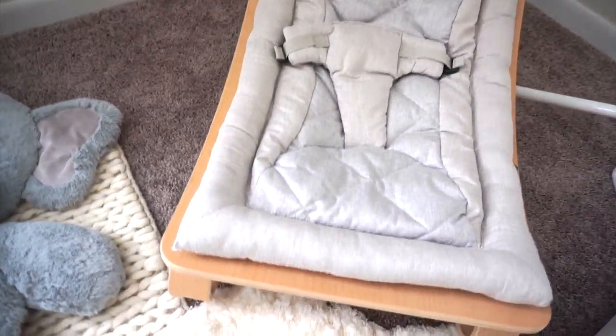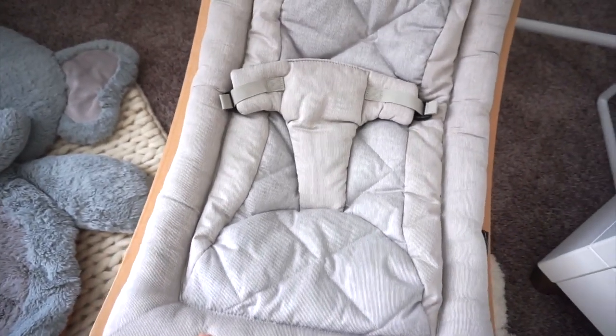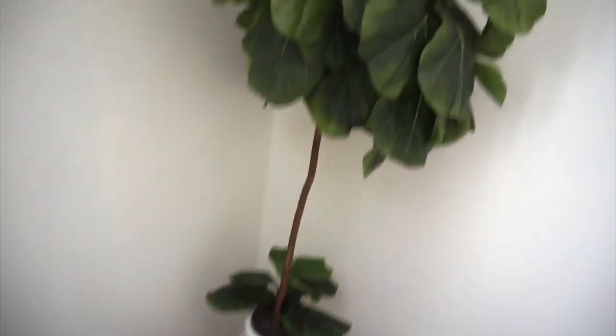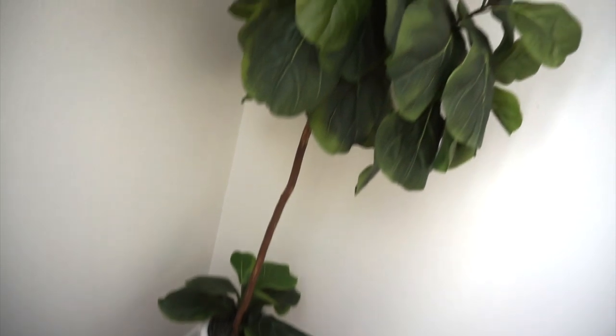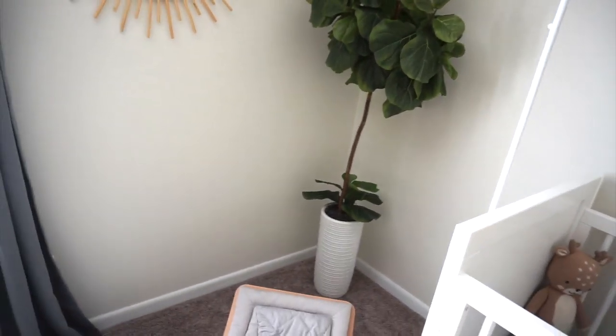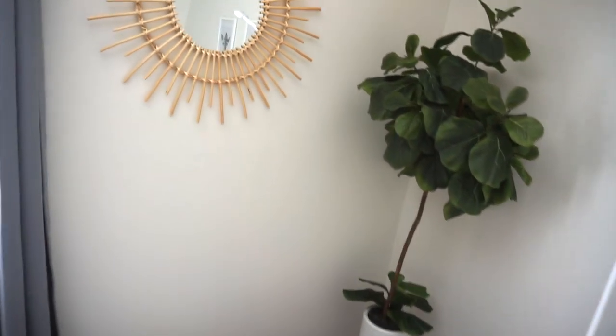And then we have this really cute, beautiful, high quality rocker — this is from Scandi Born. I really love this. This plant is from HomeGoods — definitely check out HomeGoods for plants, they have so many, along with Hobby Lobby. Hobby Lobby — I had no idea — has really large plants like this with pots, so that's a good place to look.